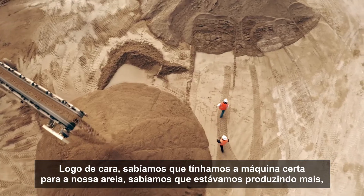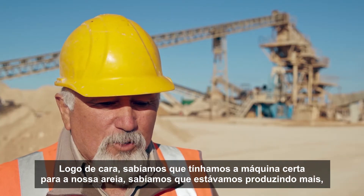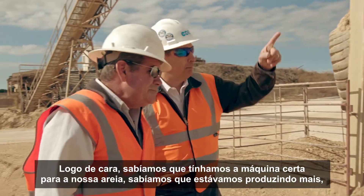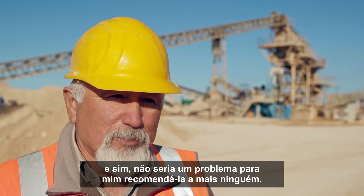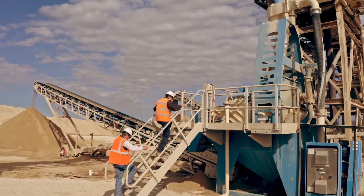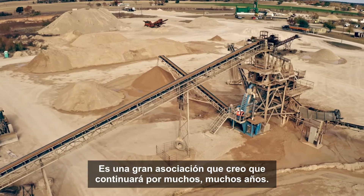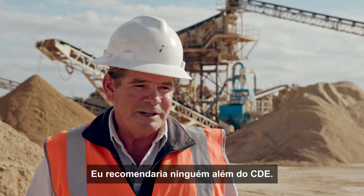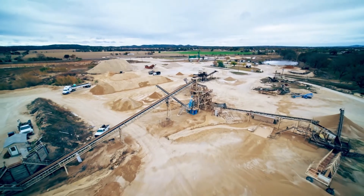Right off the bat, we knew that we had the right machine for our sand. We knew we were producing more. It would not be a problem for me to recommend it to anybody else. It's a great partnership that I think will continue for many, many years. I would recommend nobody but CDE. Thanks, guys, everyone.